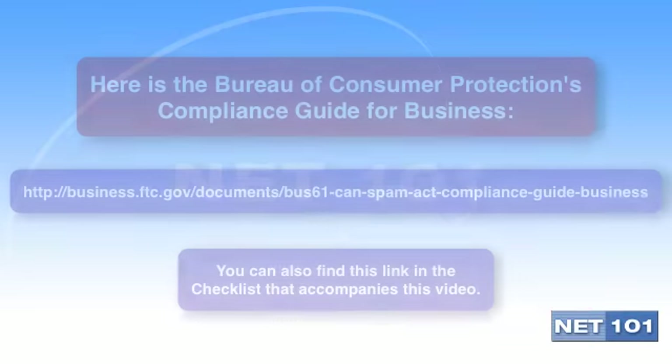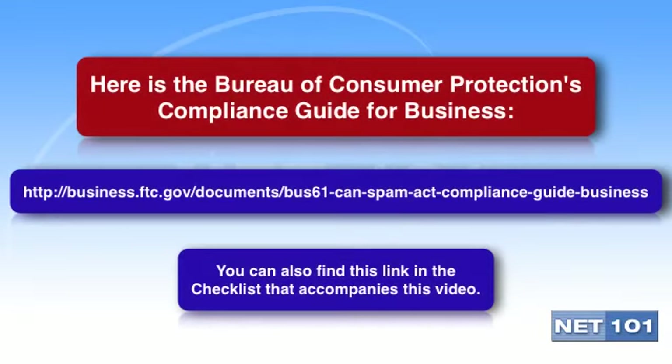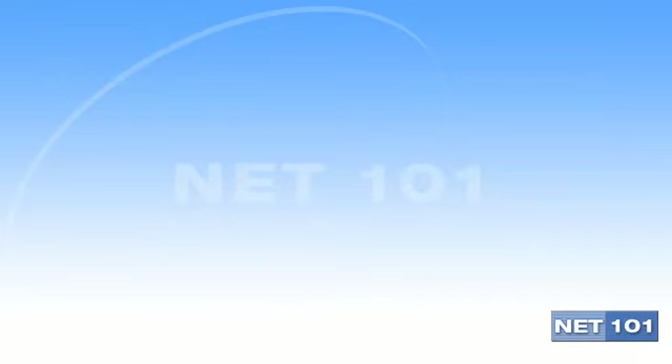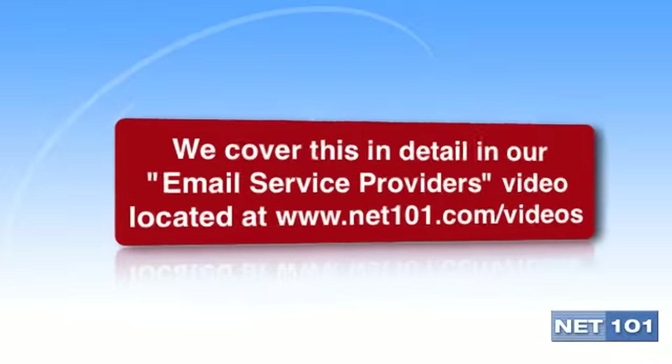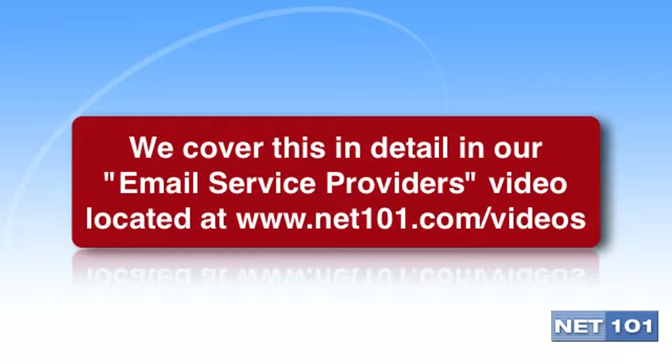I mentioned the CAN-SPAM Act earlier. This is a law that establishes requirements for commercial messages. We recommend that you spend some time reading up on this law because it does apply to you. The link is included on your video checklist. And while we're on the subject of unsolicited email — also known as spam — keep in mind that even though someone may have signed up for your email list, that doesn't mean that they won't mark your email as spam. People forget that they signed up, or they are too lazy to unsubscribe, and it's easier in some email software programs to just hit the spam button.